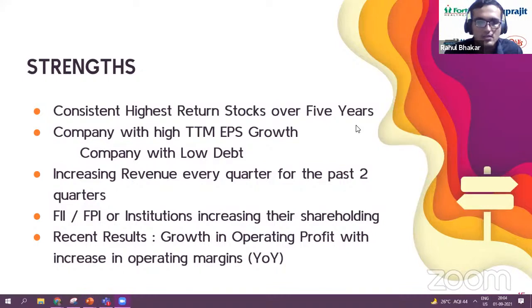SWOT strengths include consistent highest-return performance over five years, good and consistent dividends, higher TTM EPS growth, low debt compared to the industry, consistently increasing revenue for the past two quarters, increased FII/FPI institutional shareholding, and recent results showing growth in operating profit with increasing operating margins. Remarkably, even through COVID-19 the profits never decreased — they maintained a consistent increase in profitability, which is a very strong point for a manufacturing company.